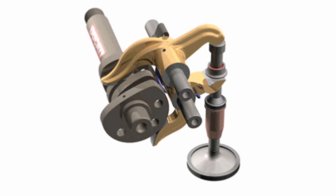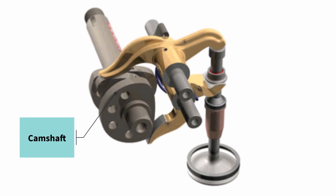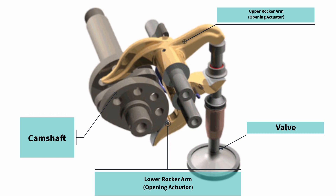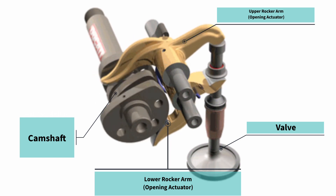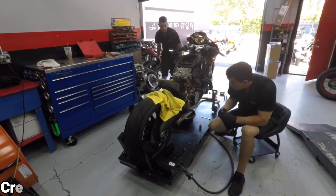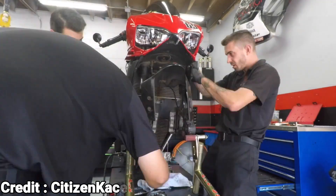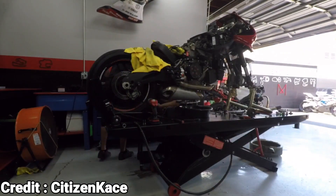Ducati is well known for its Desmodromic valve train system, a unique system that uses camshafts and actuators to control the valves rather than traditional valve springs. While this system has its advantages, it also requires regular maintenance known as the Desmo service. This service includes a valve clearance inspection, timing belt replacement, air filter replacement, and spark plug replacement, all of which can be expensive and time consuming.